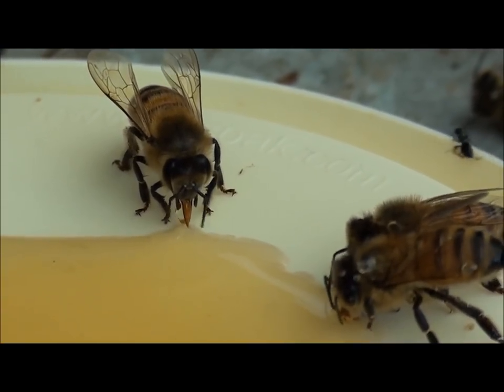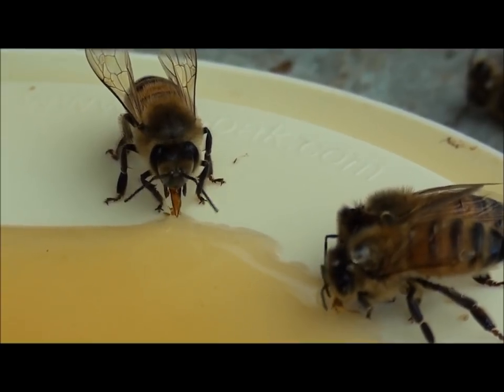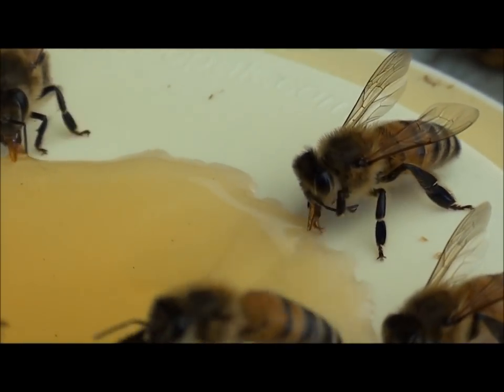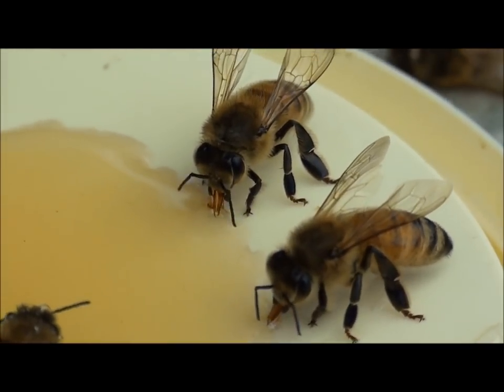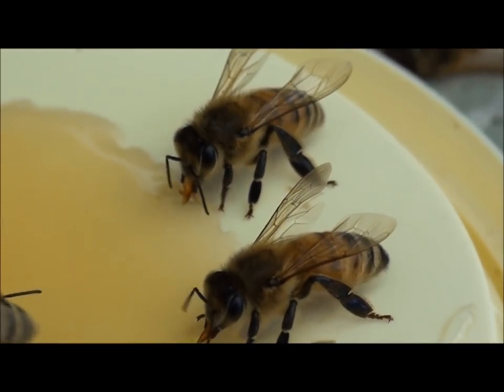I wonder how long it will take him to fill his stomach up. They've got an incredible mouth part. They can do so many things with that mouth.